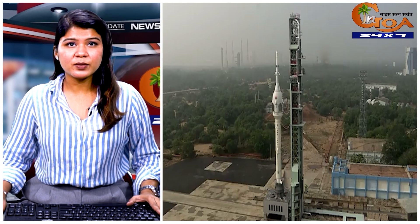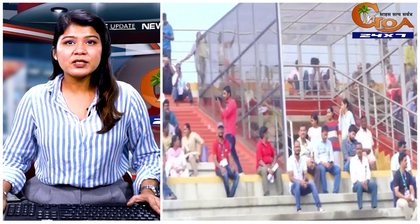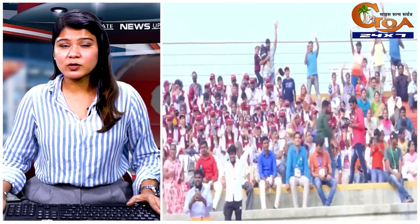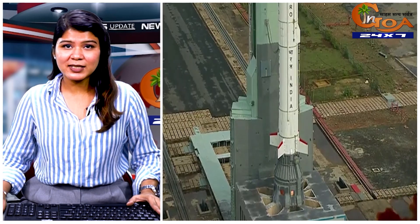Test Vehicle D1 mission was scheduled for liftoff from the first launch pad at 8 am, which was revised to 8:45 am. But just 5 seconds before the launch, the countdown stopped. ISRO identified the cause and successfully pulled off the test at 10 am.